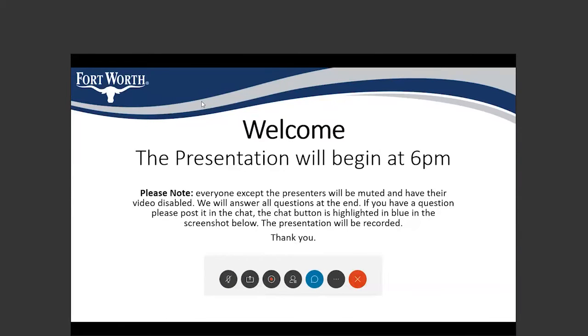Good evening everybody. Welcome to the West Cliff Drainage Sewer and Water Improvements Project Public Meeting. We are recording this meeting and after it is over, we are going to post it on the city website so it can be listened to later. Everyone is going to start off muted and videos will be turned off to keep an orderly WebEx meeting.